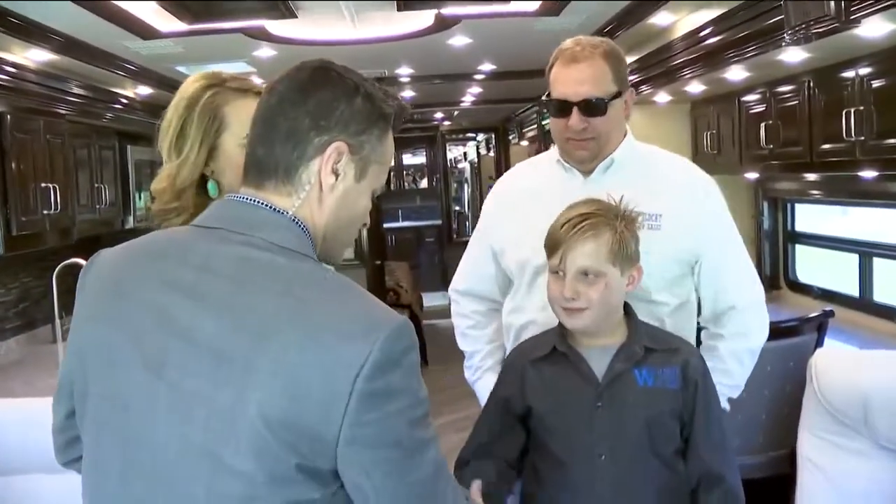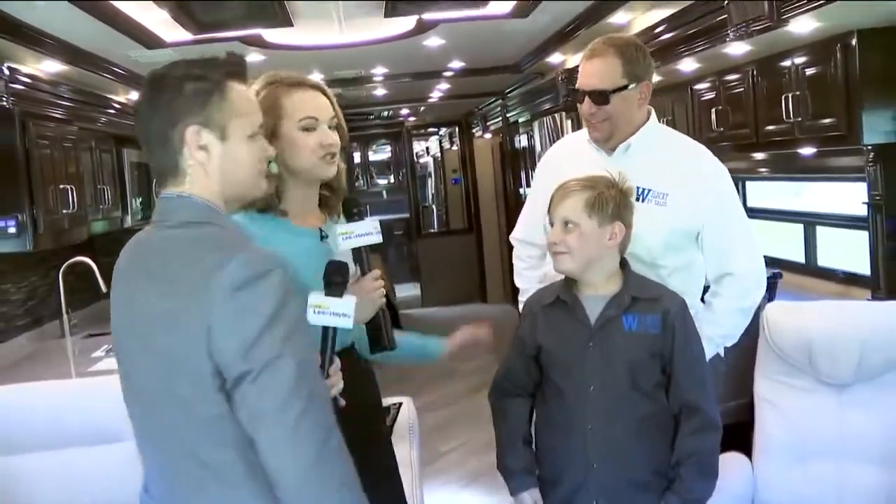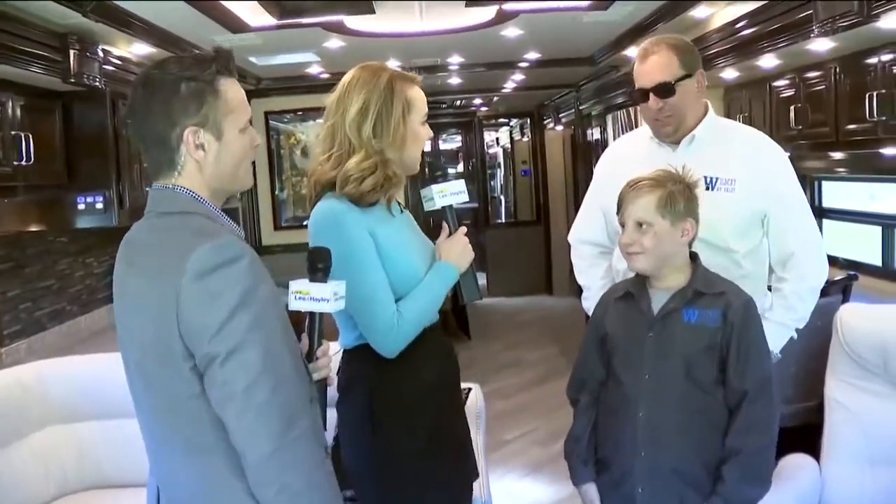Doug and his son Keaton are here with us today. Good to see you guys. Great to have you with us. It's good to be here.